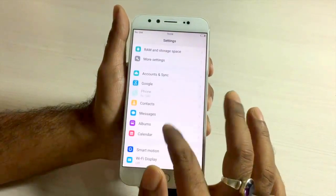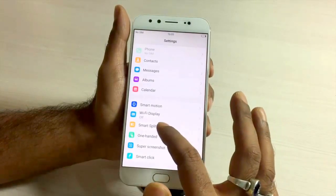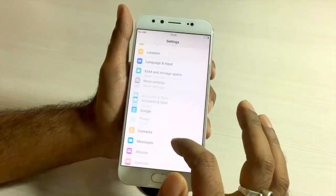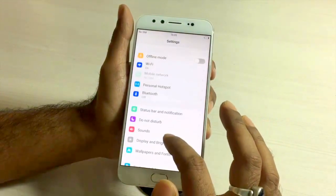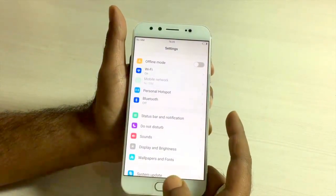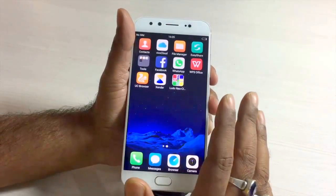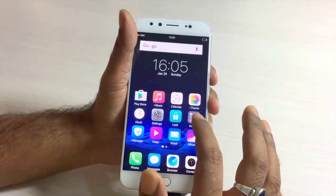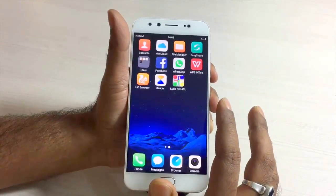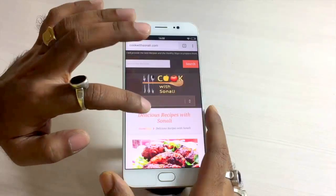The settings are quite similar to the Vivo V5, and you get a good amount of customization options. Features like one-click, smart split, and screen motion gestures are all available and can be used as per your preference. Regarding bloatware — since this was a demo unit it came with some pre-installed apps, but based on my experience with the V5, I don't expect much bloatware on the retail unit.